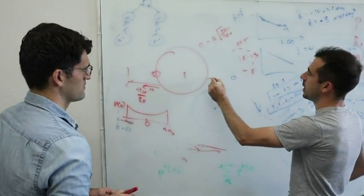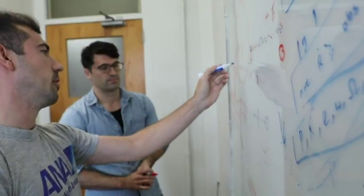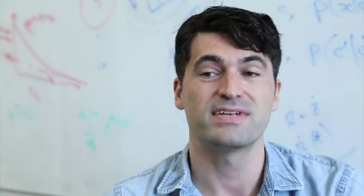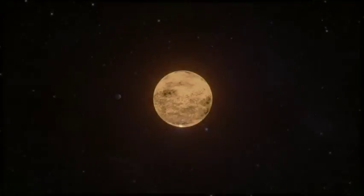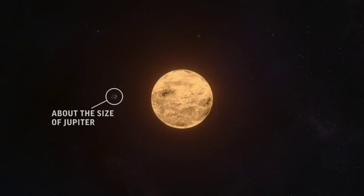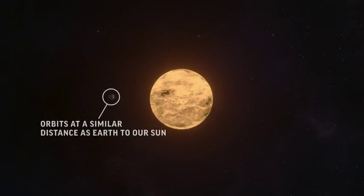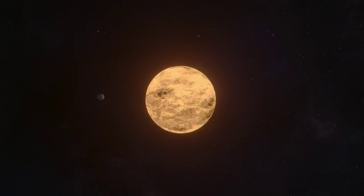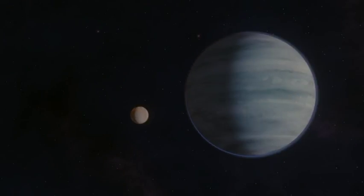We've been looking for moons around extrasolar planets for many years. We know now of thousands of extrasolar planets but to date we've never seen an exomoon before. Last year we found a candidate exomoon in the Kepler data, that was a NASA mission. Kepler 1625 is a sun-mass star with one known planet around it which is about the size of Jupiter, and it orbits at a similar distance that the Earth orbits around the sun, and we think around this Jupiter-sized planet is a Neptune-sized moon.